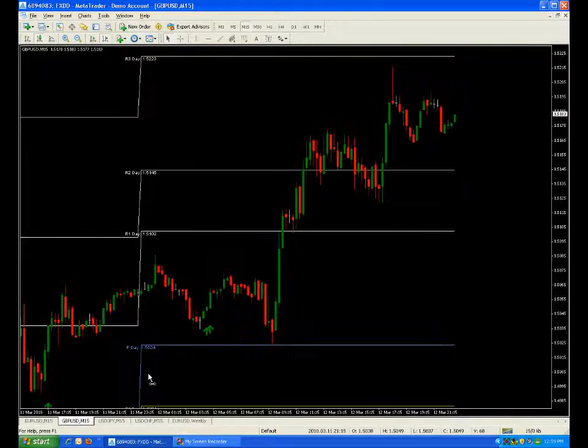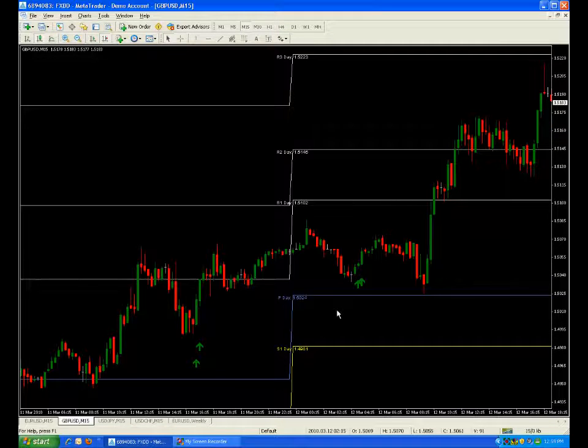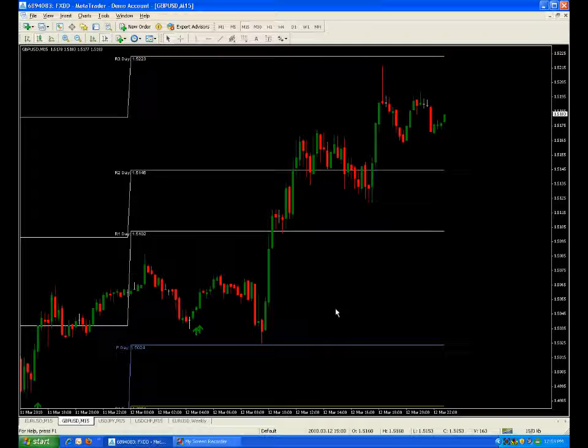Look at the day before on the pound — one, two — look at how many times it touches and it just acts as total support before it takes off. Pivots do work; they're not sexy, they're very straightforward. I encourage you to at least place them on your chart and maybe use them for targets or stop losses if you don't want to use them as your primary tool, because they offer great opportunities when the market finds a bottom or might turn or there might be a serious pause.